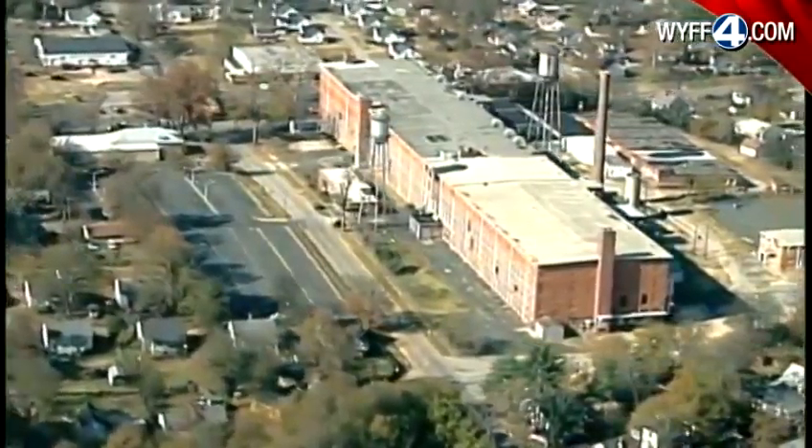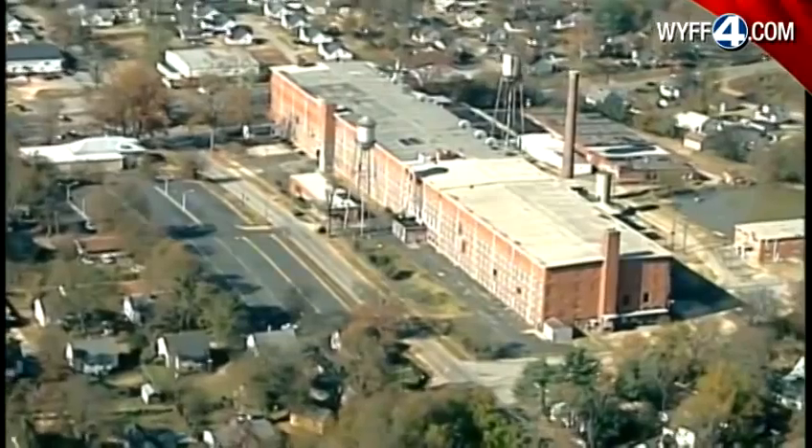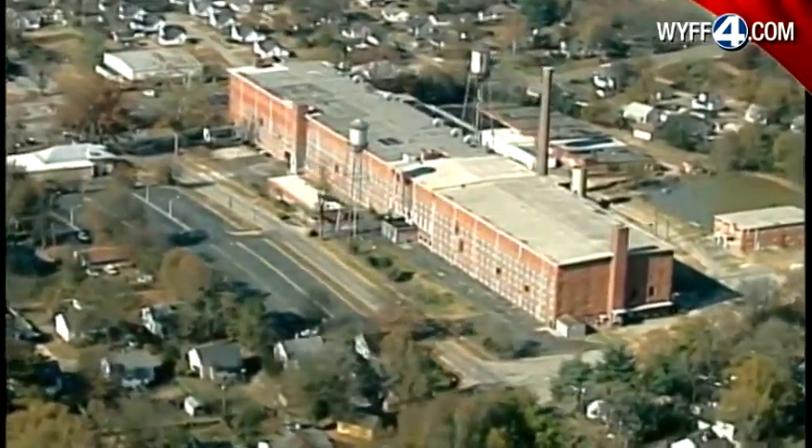A piece of history that could soon be an important part of the community once again. This is a $55 million investment. According to the developer, funding for the project will be obtained through private investment as well as tax incentives, including low-income housing tax credits. No word yet on when construction will begin.